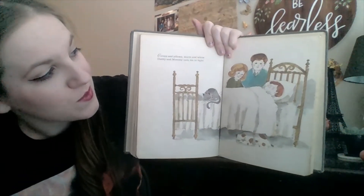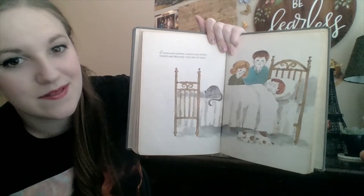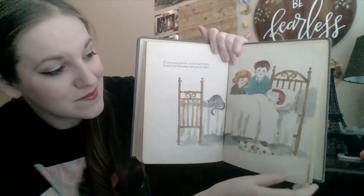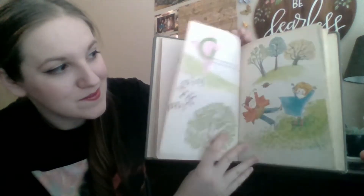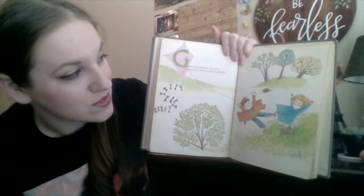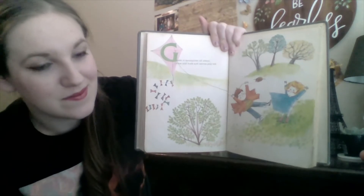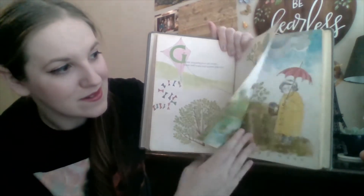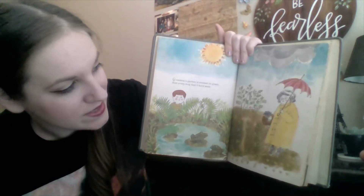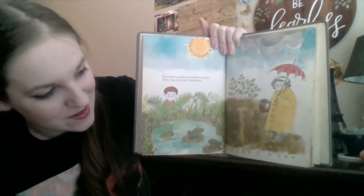Covers and pillows warm and white, Daddy and Mommy tuck me in tight. Oh, he looks so cozy in his bed. Green is springtime all about. Grass and buds and leaves pop out. Grandma's garden is dressed in green and every frog that I have seen. Look at all those frogs.